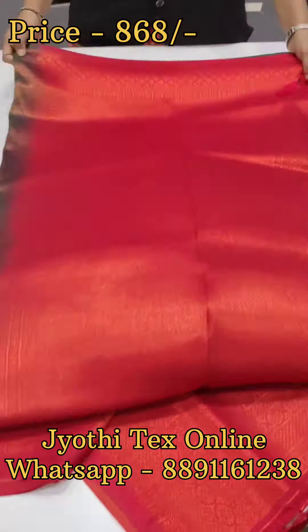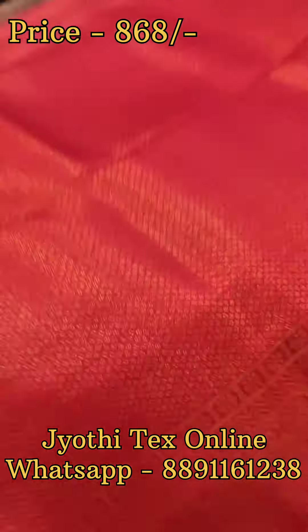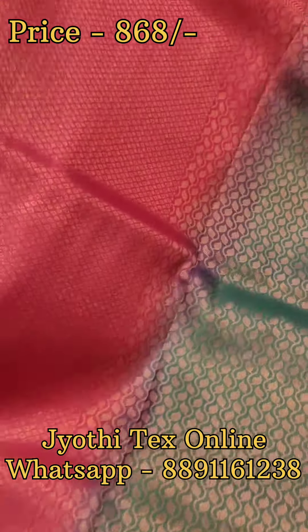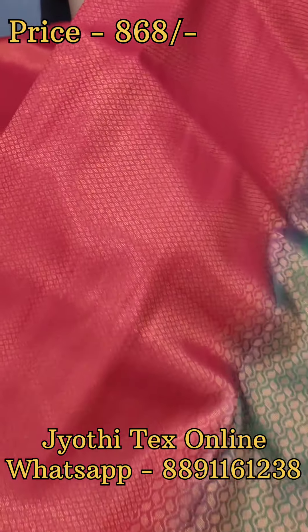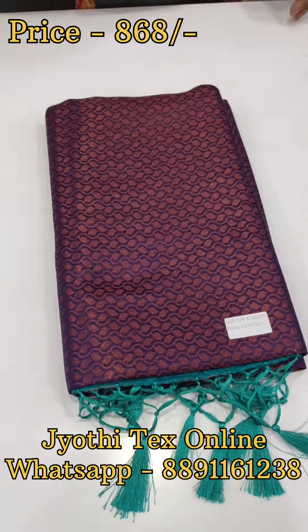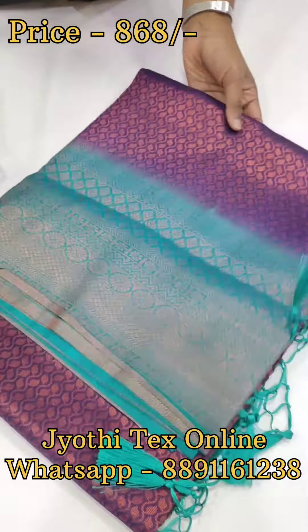This is a one-side contrast border. It is a bottle green with maroon combination, and a brown combination with different color shades. In the other part, it is a maroon shade blouse, with full brocade weaving at the bottom.